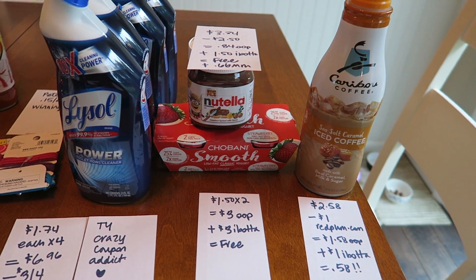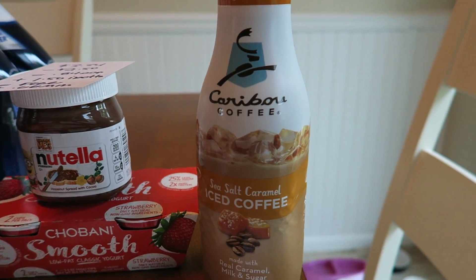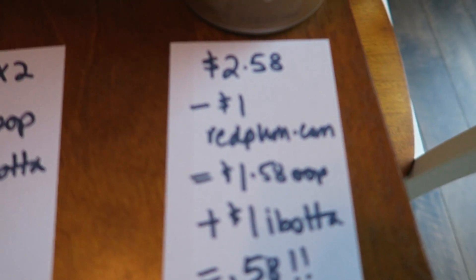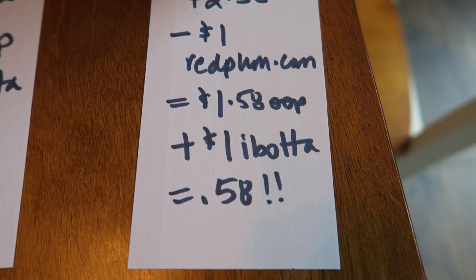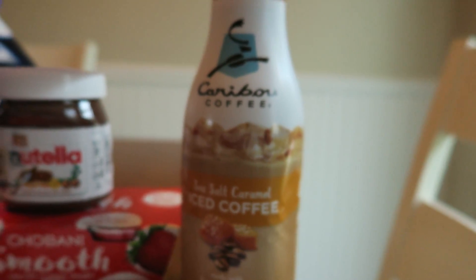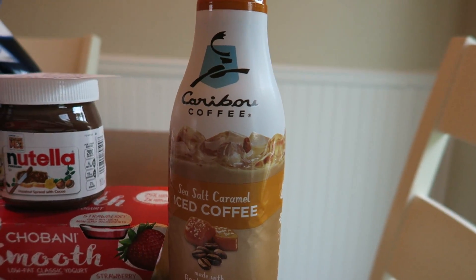First store we're going to talk about is Walmart. I did find one of these Caribou iced coffees — the 32 fluid ounce. This guy was $2.58. I had dollar printables from redplum.com. I paid $1.58 out of pocket and then I got a dollar rebate back from Ibotta, making this huge thing of iced coffee 58 cents. I think that's absolutely winning. For my account I could do it twice — the other one's in the fridge.